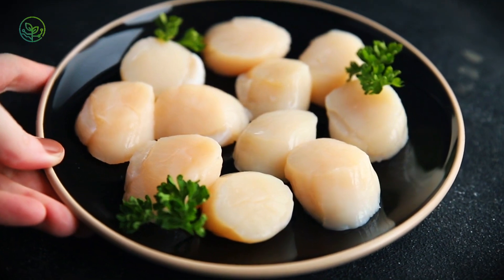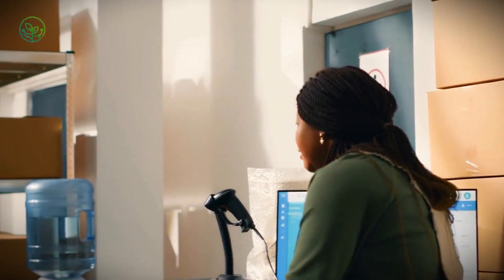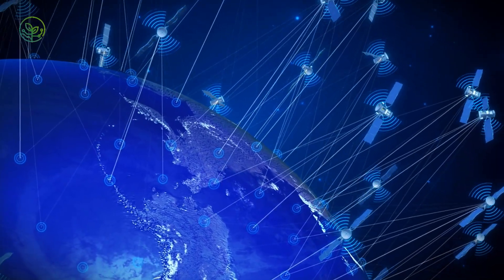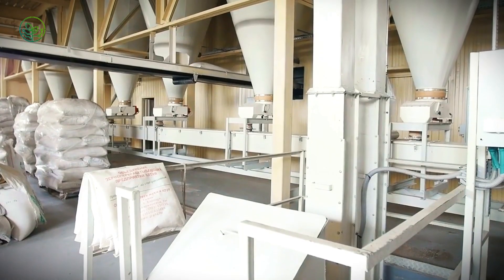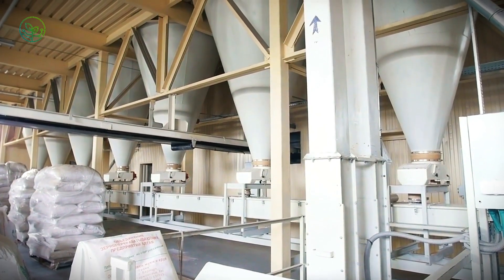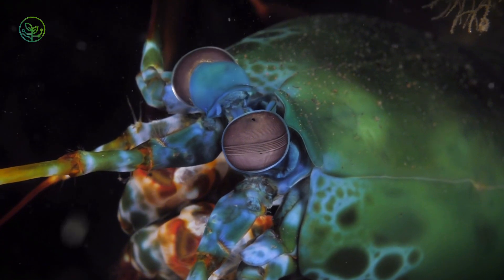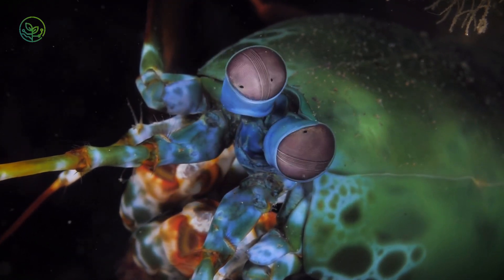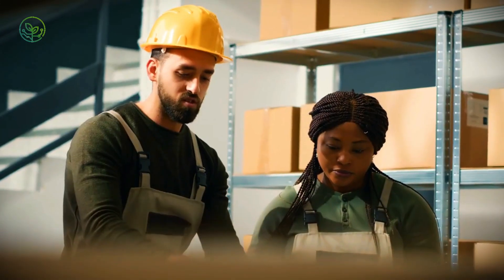What makes the scallop exceptional isn't only its flavor — it's the level of precision it demands. Few food products require so much from so many, over such a wide span of space and time. In the frozen Atlantic, satellite imagery helps locate plankton blooms, guiding boats toward fertile beds where scallops thrive. In processing plants near Saint-Pierre, automated graders separate the muscles by size, but not without a final human glance. Elsewhere, in cold labs outside Bergen, marine biologists monitor the reproductive cycles of scallops in hatcheries, adjusting salinity and light exposure so future generations can be seeded into the wild with better odds of survival. These are not just logistics — they're acts of care, and the outcomes go beyond flavor.